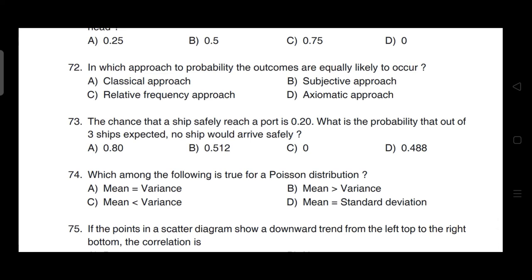In which approach to probability are the outcomes equally likely to occur? Correct answer is option A — classical approach.